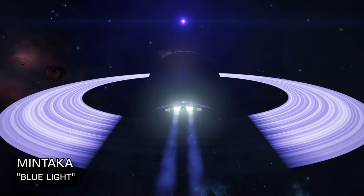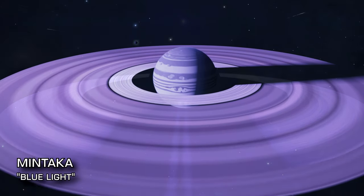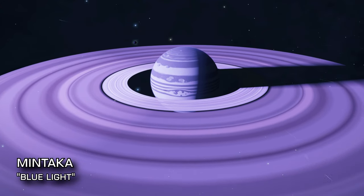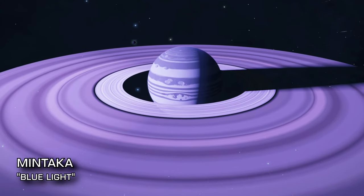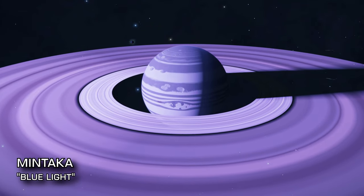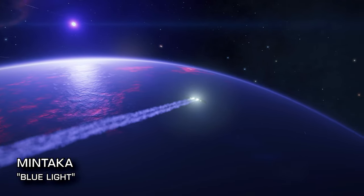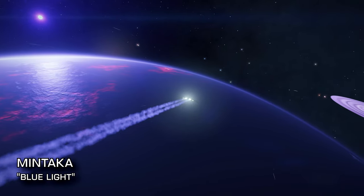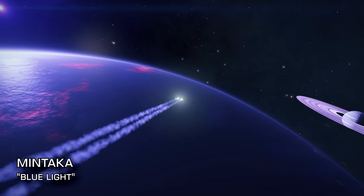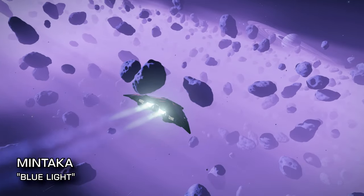At 692 light years from Sol, the system of Mintaka is worth a visit for the landable planet close-orbiting a black hole in the system, but that's not the reason it's made Rini's list. The central star is an O-type that casts an eerie blue light, and planets A1 and A2 are close neighbours — both ringed worlds, with A2 being a spectacular lava world. Viewing one from the other affords some stunning vistas.